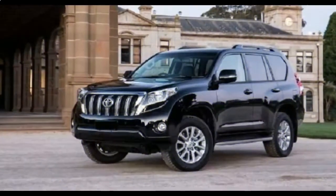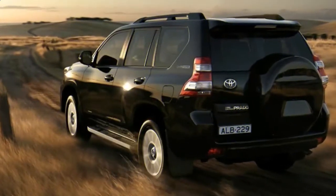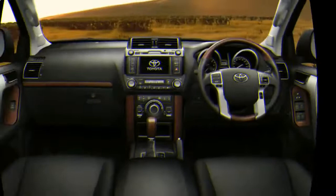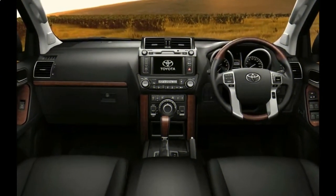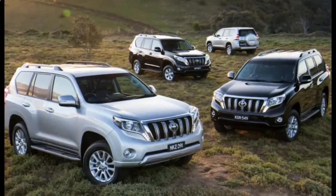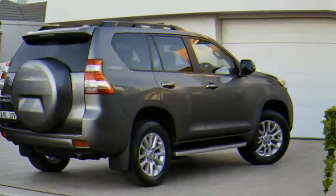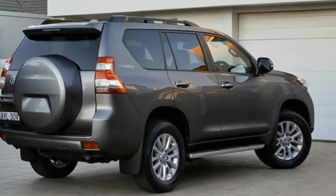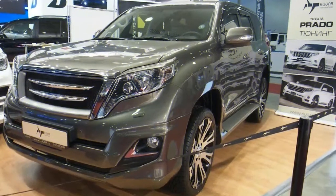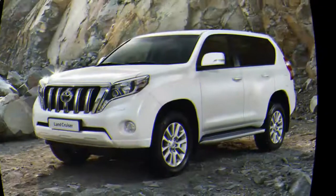Standard features on the 2018 Land Cruiser include Toyota's kinetic dynamic suspension, crawl control, the multi-terrain select system, full LED headlights, 18-inch alloy wheels, four-zone climate control, a wireless phone charger, heated and ventilated power-adjustable front seats, heated second-row seats that split 40-20-40, a 50-50 split folding third row, leather upholstery, keyless entry and start, a JBL premium audio system, Toyota's Entune infotainment system with navigation and a 9.0-inch touchscreen, Bluetooth connectivity, a rear-view camera, and front and side mounted cameras. The rear seat entertainment system is the only option available.